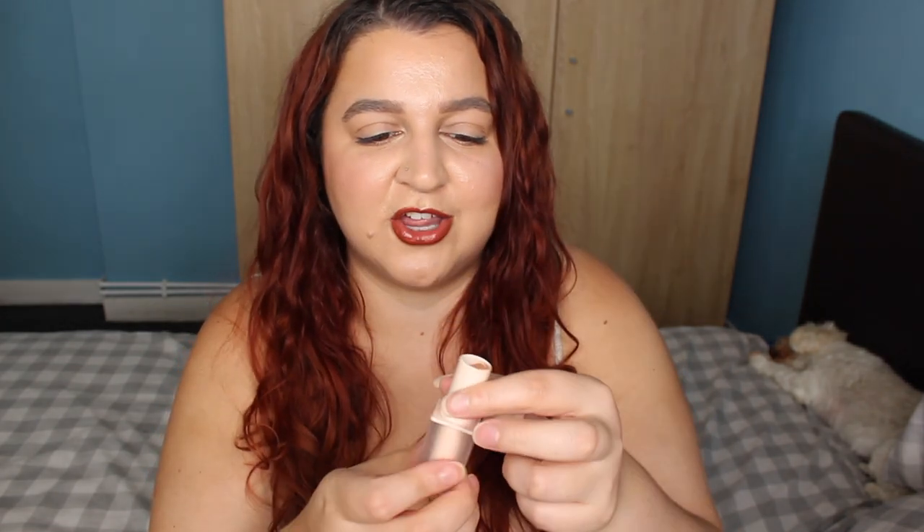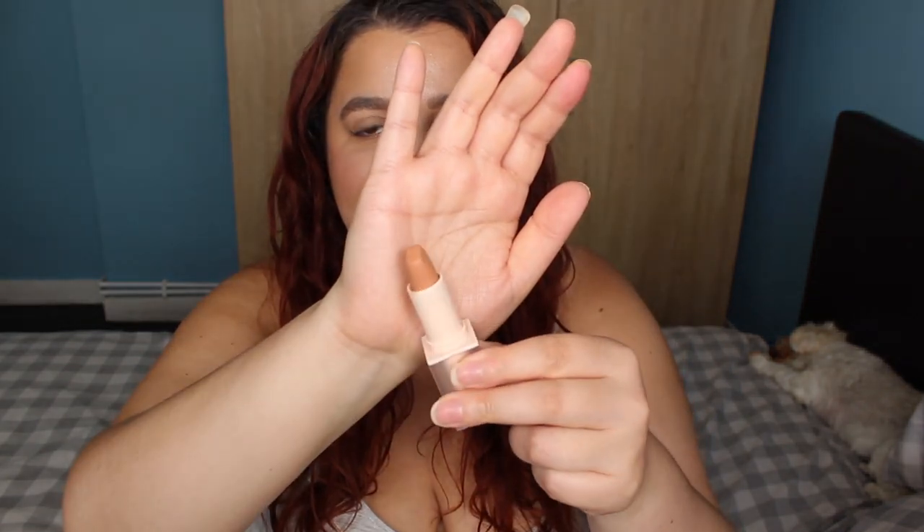So let's get into the lip swatches. The first shade I want to show you is Love of Nude — this is actually the one I just swatched for you — let me put this on my lips.